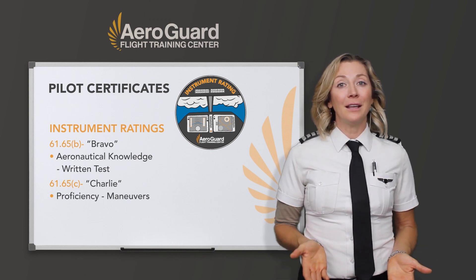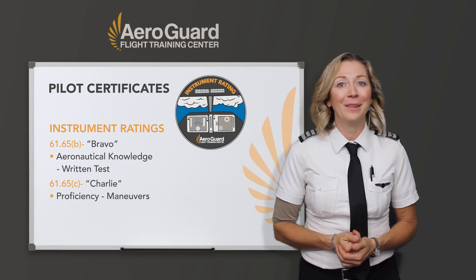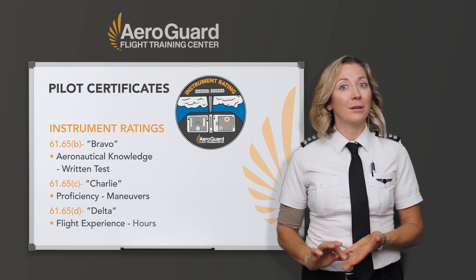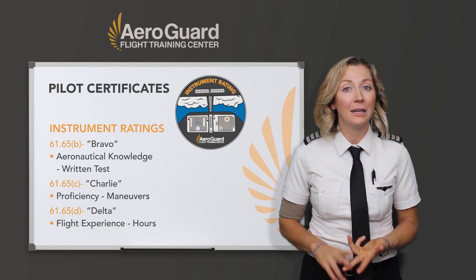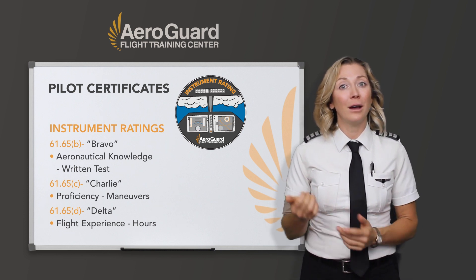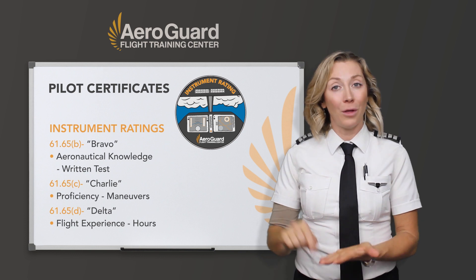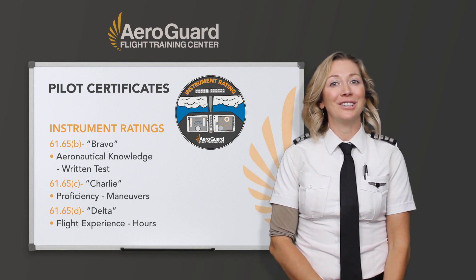Once you've done the proficiency maneuvers for the required amount of time — found in FAR 61.65 Delta — which covers the hour requirements, including cross-country time, PIC time, and actual or simulated instrument time, your instructor will sign you off with a logbook endorsement and you'll be eligible for your instrument rating checkride.